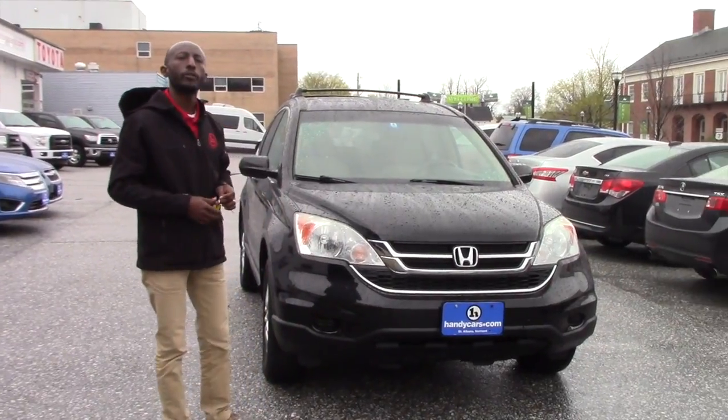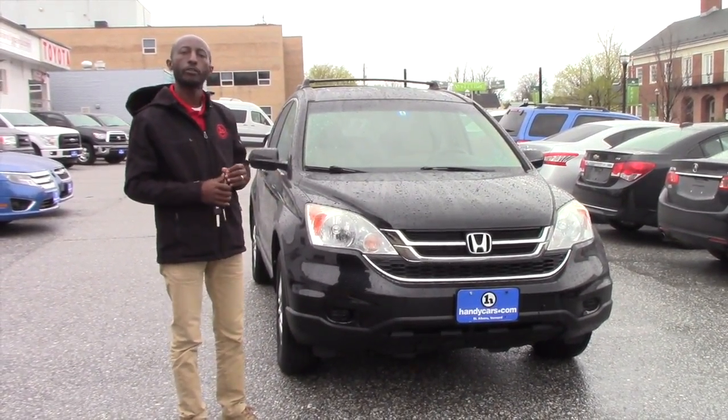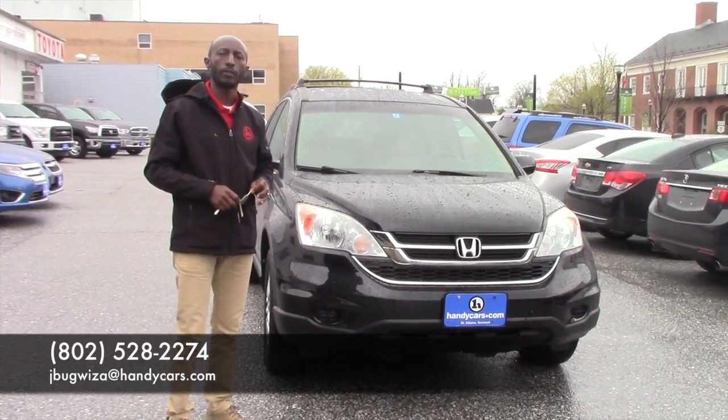If you want me to send you any extra information before you come for a test drive, just feel free to give me a call. My phone number is 802-528-2274. Thank you very much.